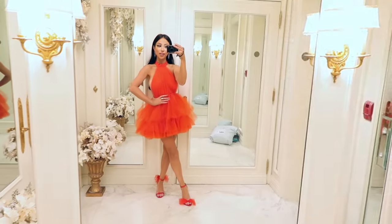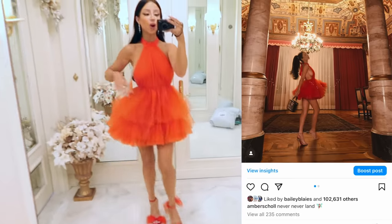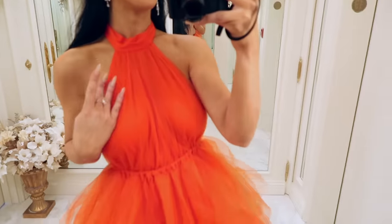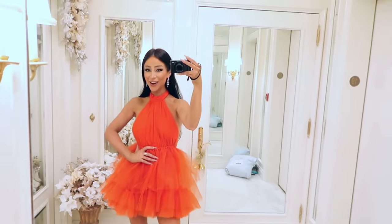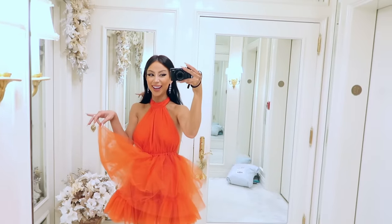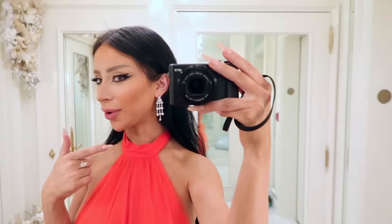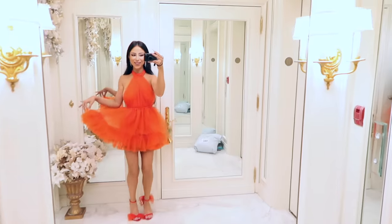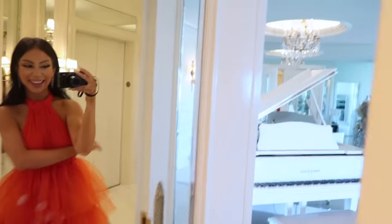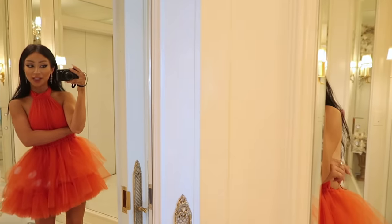I'm literally getting more stuff in the mail while filming this video. This is one of my favorite little dresses - you guys saw me wear this in Italy. I love the idea of a tulle side-boob dress extravaganza - organza extravaganza - paired with some fancy earrings from 333 and matching shoes like a cute little present.